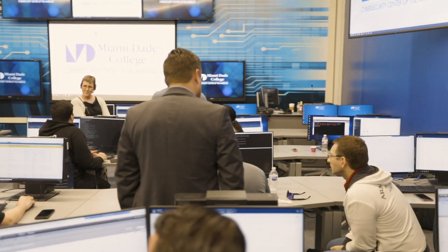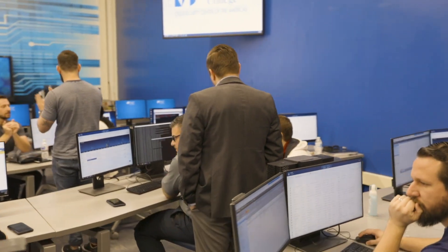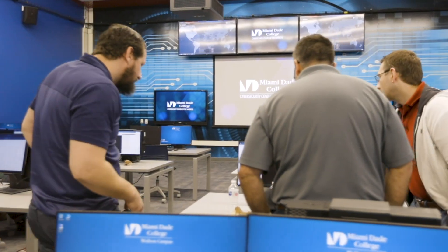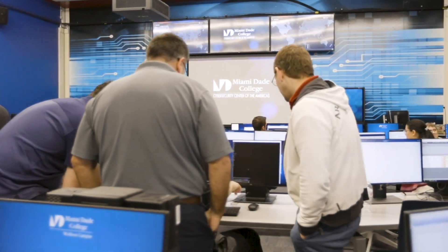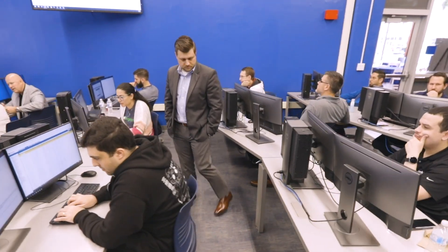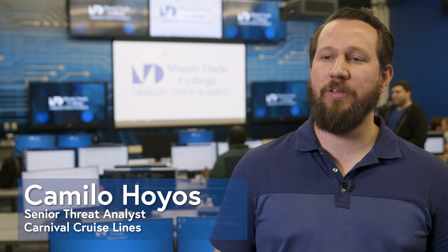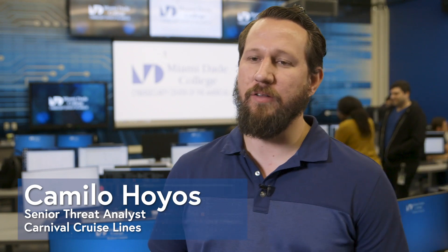I would definitely recommend Cyber Range to my executives. I believe it's great training when we bring the teams together, when we can train on these real-world scenarios. We get better training, better equipped to handle these incidents when they really do occur in our environment. Cyber Range is certainly something I'm going to be taking to the executive team as an add to our training capabilities so that more of our analysts have the opportunity to practice this way. I would definitely recommend Cyber Range for my executive console.